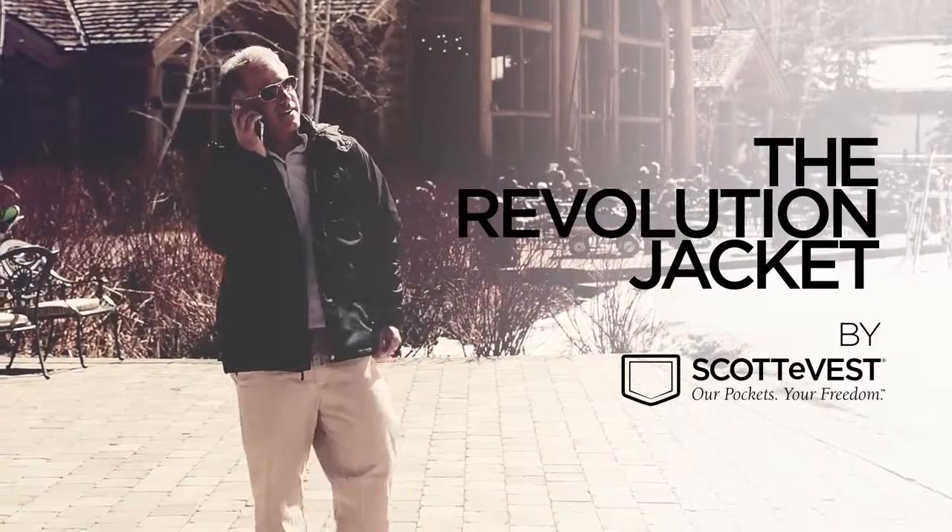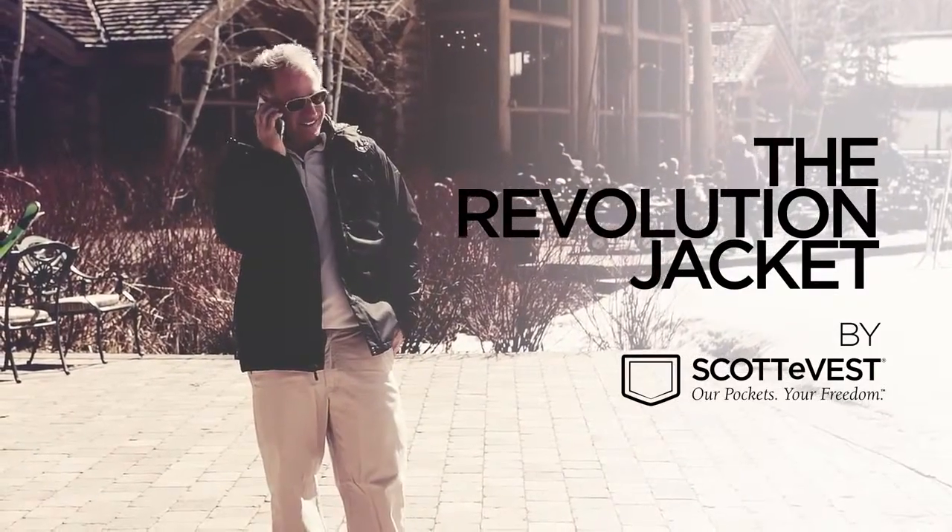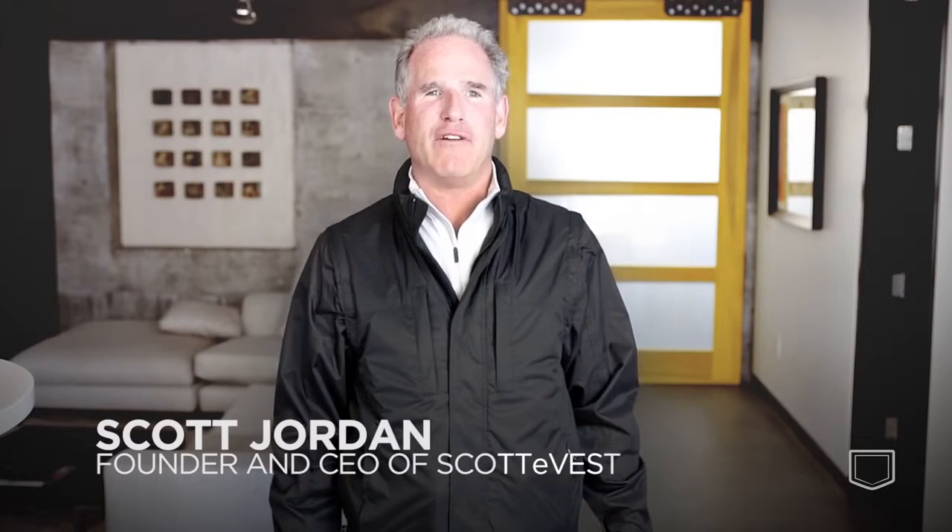This has got so many features, it's ridiculous. Hi, I'm Scott and I'm here to tell you about the Revolution and Revolution Plus.